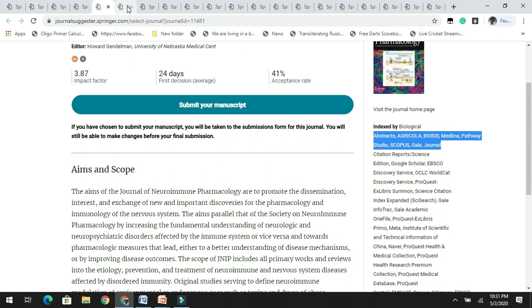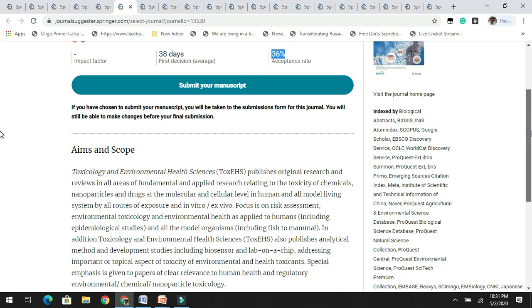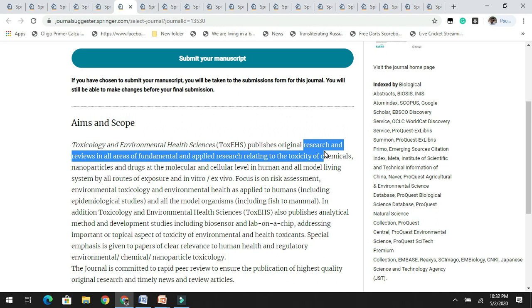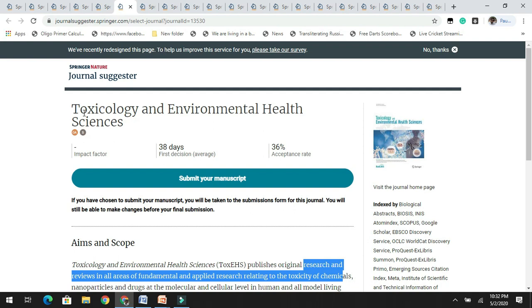Next in the list is Toxicology and Environmental Health Sciences. It is yet to get its first impact factor, but the acceptance rate is 36%, which is significant. They accept research articles and reviews related to fundamental and applied research on the toxicity of chemicals, nanoparticles, drugs, etc. If you are working on a similar aspect, you can check this journal and read the author's guidelines before submitting.